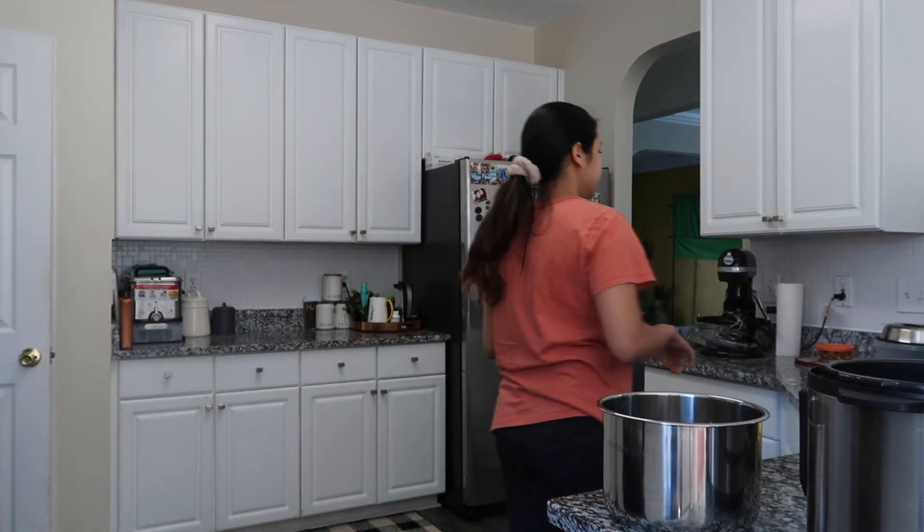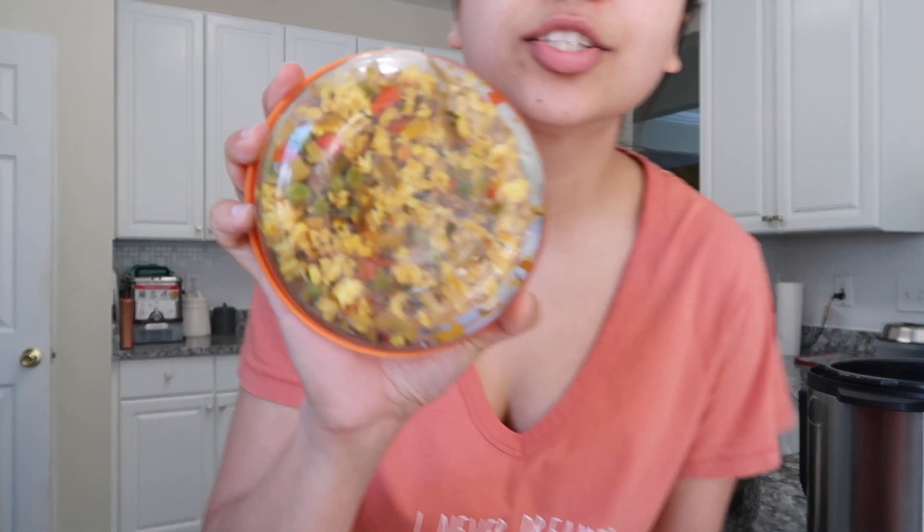I'll make lunch real quick. We have leftover paneer bhurji that Mayang made last night, so we're going to use that. I also have leftover dough for roti, so I'm going to make roti and quickly make a plain simple dal. Keeping it really simple in the afternoon so we can go fancy in the evening.